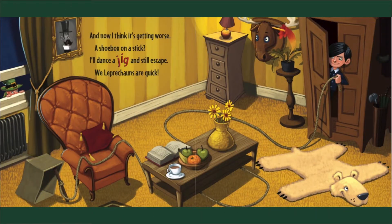And now I think it's getting worse — a shoebox on a stick. I'll dance a jig and still escape; we leprechauns are quick!